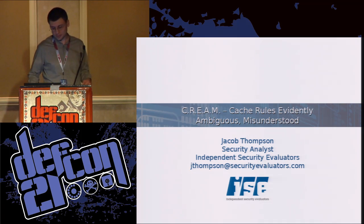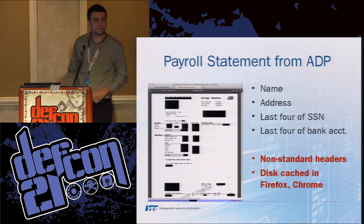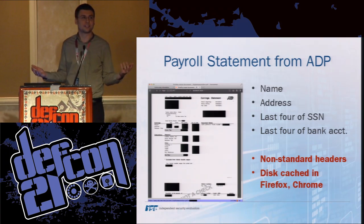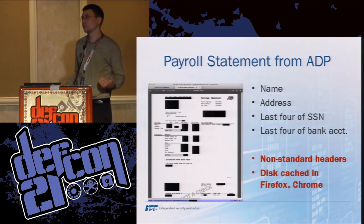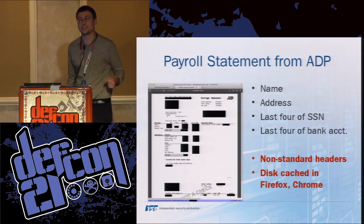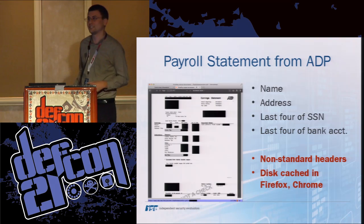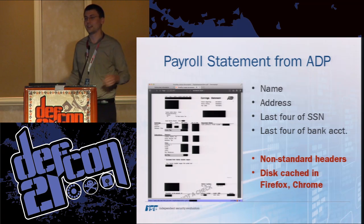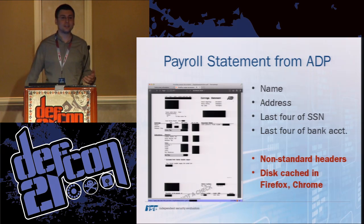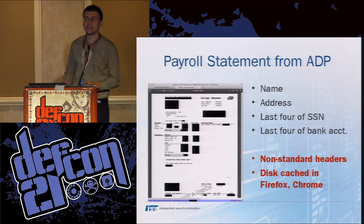Starting with some evidence: ADP is a very popular payroll processing company. We had someone at ISE who had previous history with ADP. He logged into their web interface and looked at a payroll statement. We found it was cached, and it had information like the last four digits of his social security number and last four digits of his bank account number — which might be used for authentication on other sites. ADP was sending some caching headers, but they were non-standard and obsolete, only interpreted by IE. So if you went to this site in Firefox or Chrome, this data was left behind.